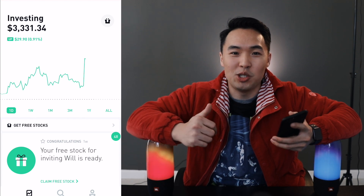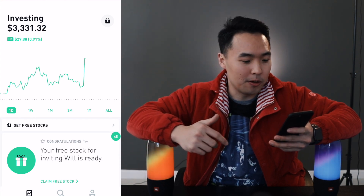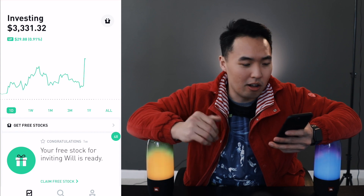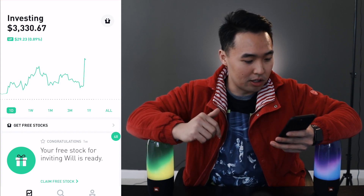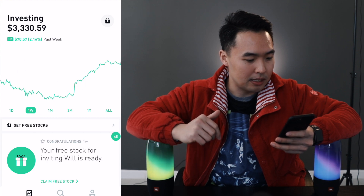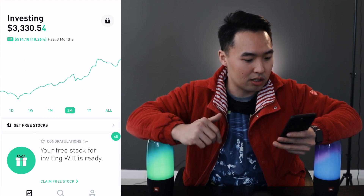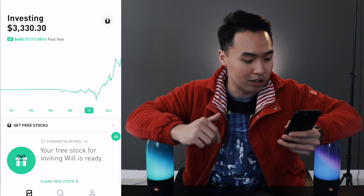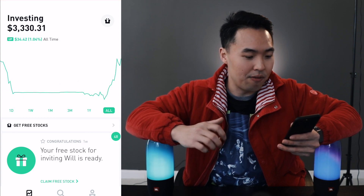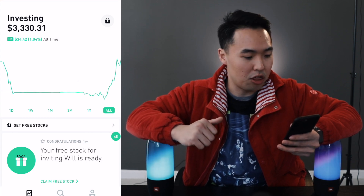Now let's jump back into the portfolio and see what's going on. I just received about $20 worth of free rewards, so my portfolio went up $20. On the week I'm up $70, on the month I'm up around $300, on the three-month chart I'm up $500, on the one-year chart I'm up $485, and all time I'm finally back up and I'm up $35.